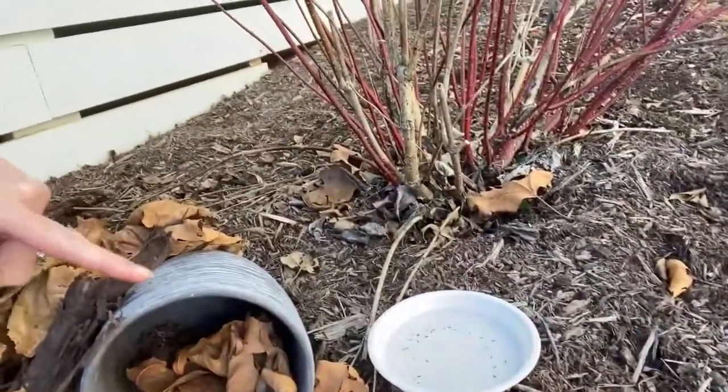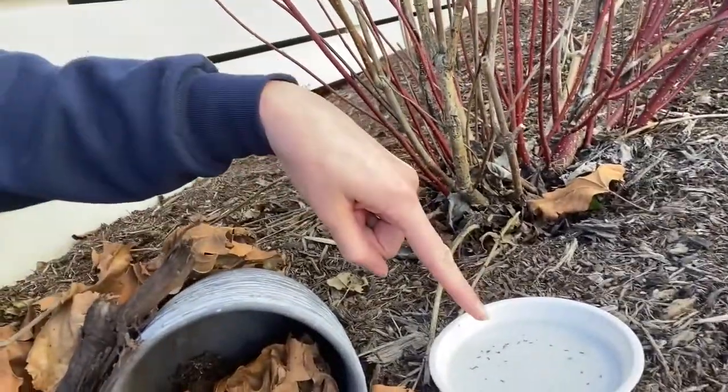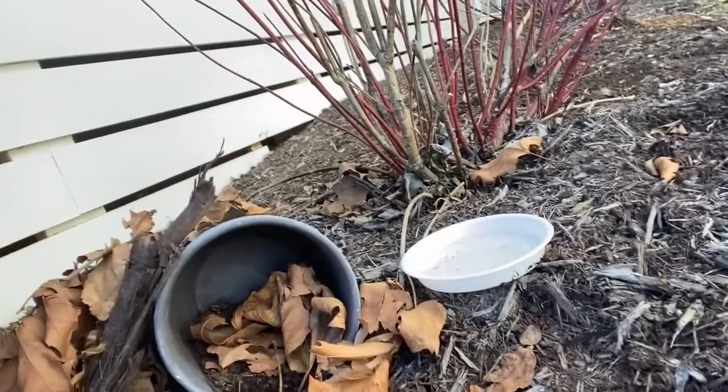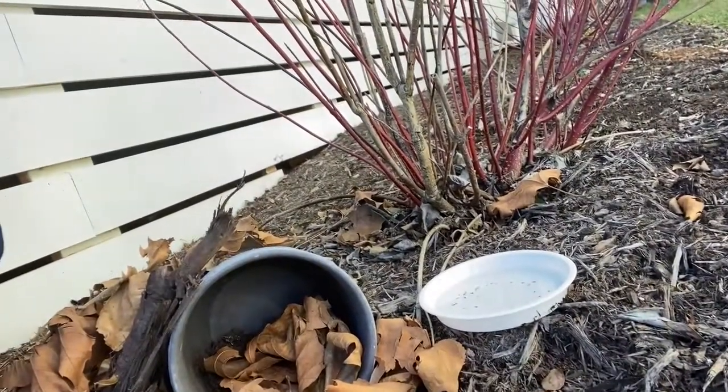We use an empty flower pot as shelter, a dish to collect some rainwater, and we put lots of leaves and sticks around so our animal friends can be warm and cozy all winter long.